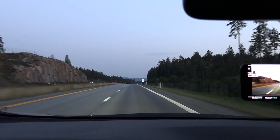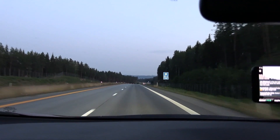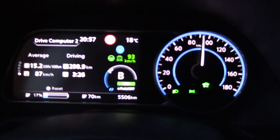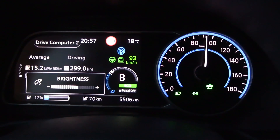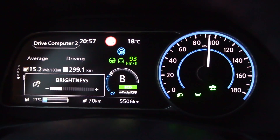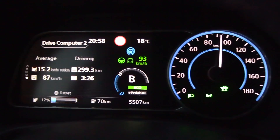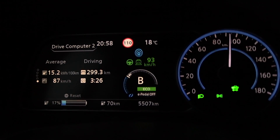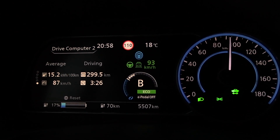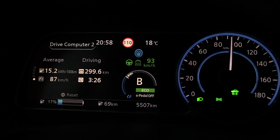We've been driving for almost three and a half hours. It's nine in the evening and starting to get dark. We're about to hit 300 kilometers and have 17% left. The temperature is dropping — 18 degrees Celsius. Ideally I should have started this test about two to three hours earlier.